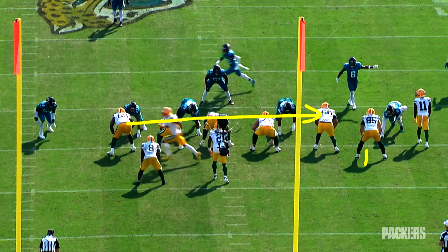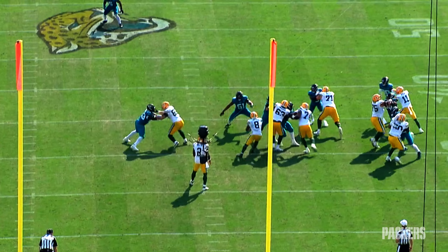My definition of a special running back: the guy who can take nothing and make it something, and take something and make it much more. And that brings us to Josh Jacobs.